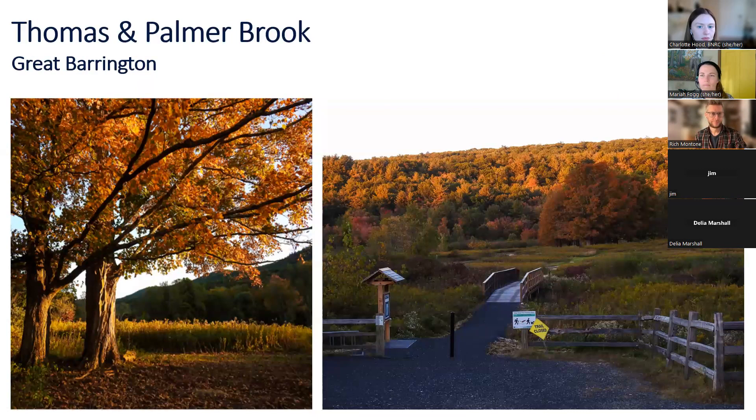Heading south, Thomas and Palmer Brook in Great Barrington is 267 acres with a half-mile meadow loop trail that is accessible — gentle slope and gravel surface. It gives great views of the meadow and a wetland complex with large sugar maple pasture trees. In the field there's goldenrod and milkweed — you'll probably find milkweed pods opening up and spreading their seed right now. There's also a great stream with beaver activity and a pond with some nice water features to check out.